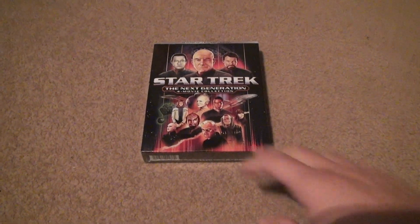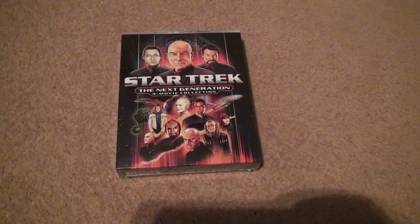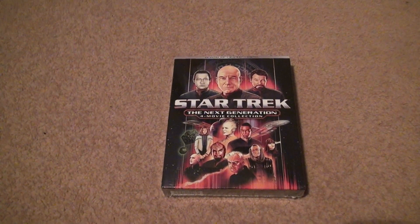Here we are finally for Star Trek The Next Generation movie collection in 4K. Since I'm not an Amazon member, they sent this to me days after it came out, but I got it at least.